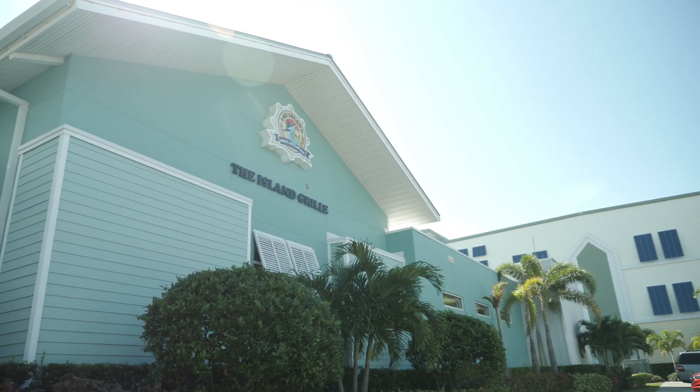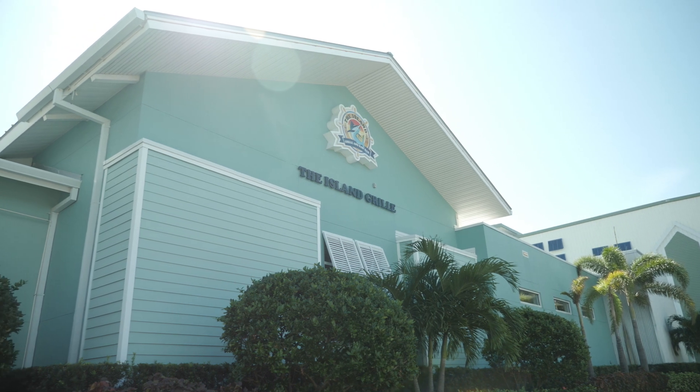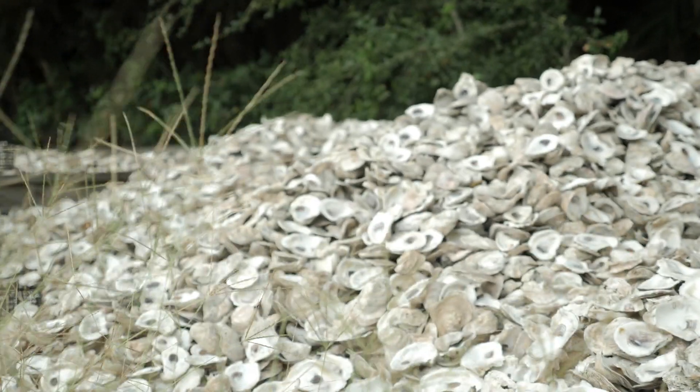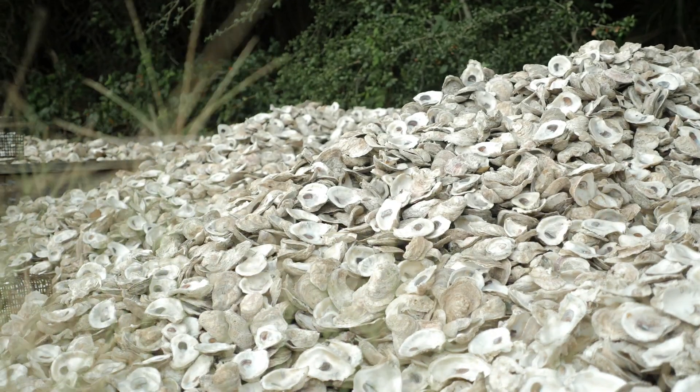Partnering with Island Grill here on Tierra Verde and funded by Neptune Flood, we have been able to recycle just over 30,000 pounds of shell since February of 2022.